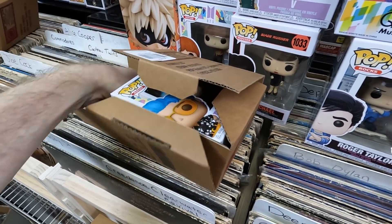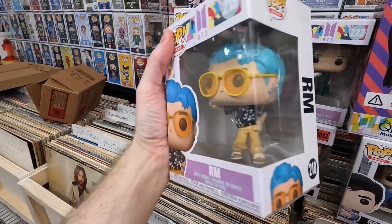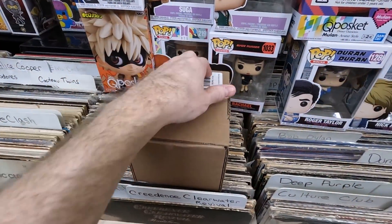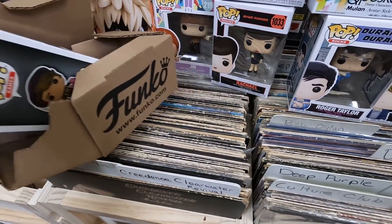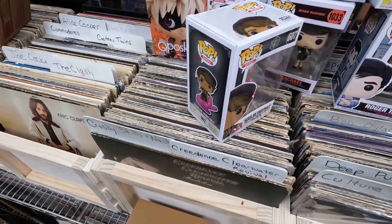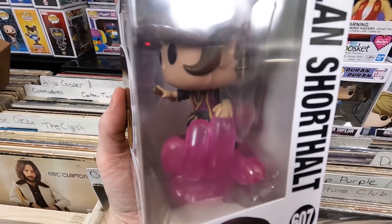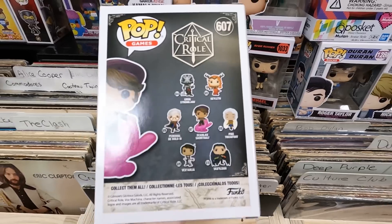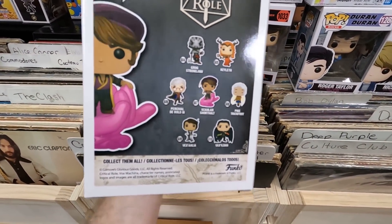Box nine: RM from BTS — I love the glasses and the outfit, really well done. Box ten: Critical Role — I don't know it well but I think it might be a Dungeons and Dragons type thing. The pop is amazing — he's on a purple cloud hand. I love it and I really want the rest of the set, especially Keyleth. I've been wanting this set for almost a year.